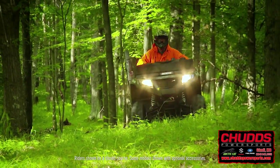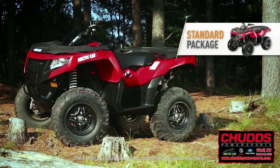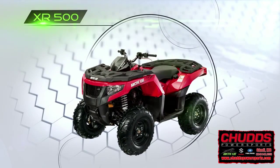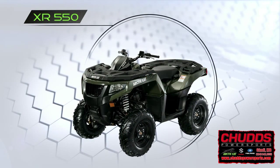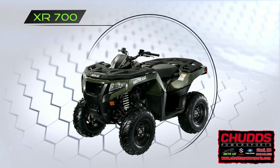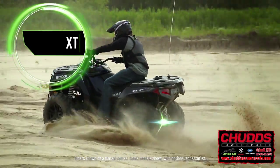The new XR ATVs come in three ride packages: Standard, XT, and Limited. Standard models include the XR500, available in red or green; the XR550, available in green; and the XR700, also in green.